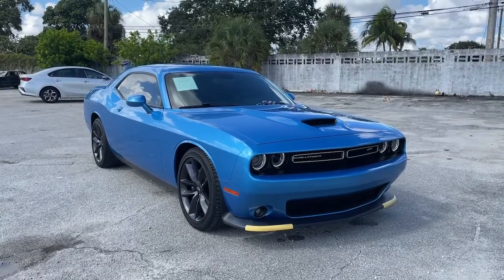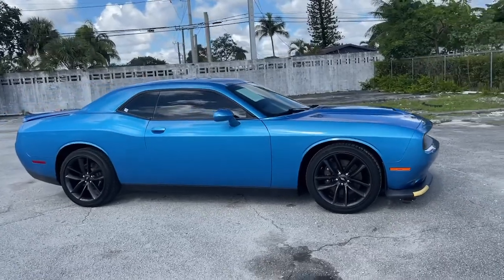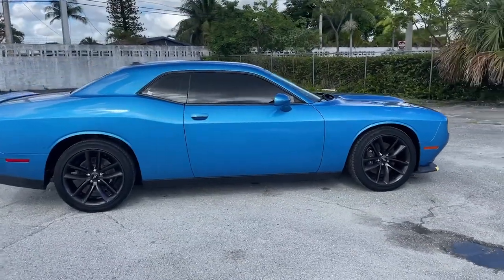Your next car could be the 2019 Dodge Challenger. With less than 20,000 miles on the odometer, this vehicle stands out from the rest.